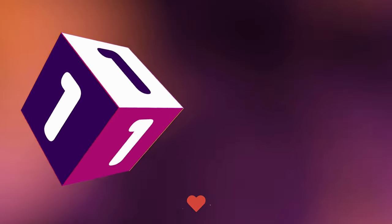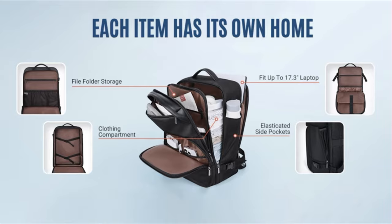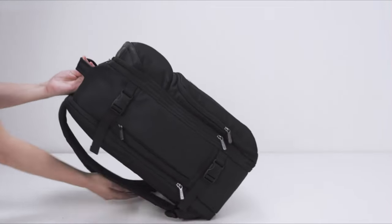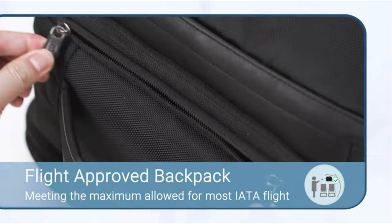Number 1. The Travel Backpack measures 19 x 13 x 9 inches, with overall dimensions meeting the maximum allowed for most IATA flights. The luggage backpack's 180-degree reversible opening is designed to make packing easy with total visibility and easy get-through airport security quickly, and the back luggage straps fit into the upright handles for hassle-free combination travel.